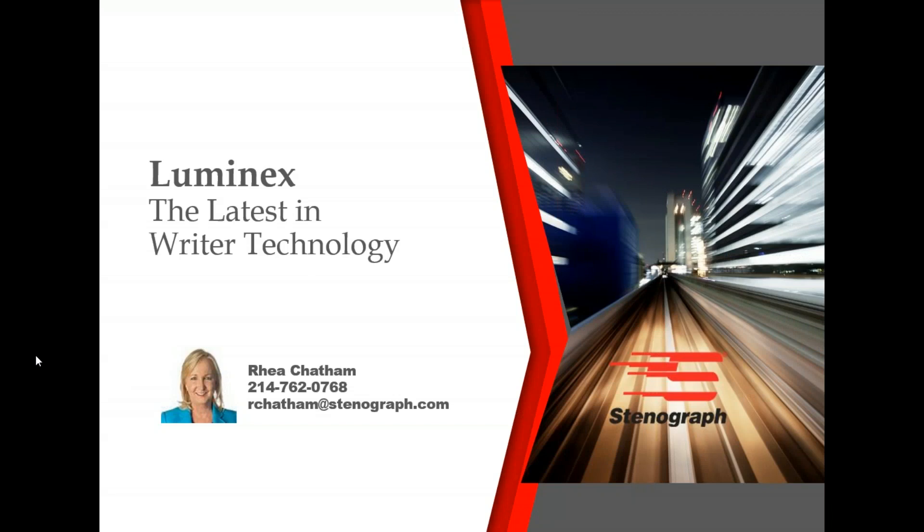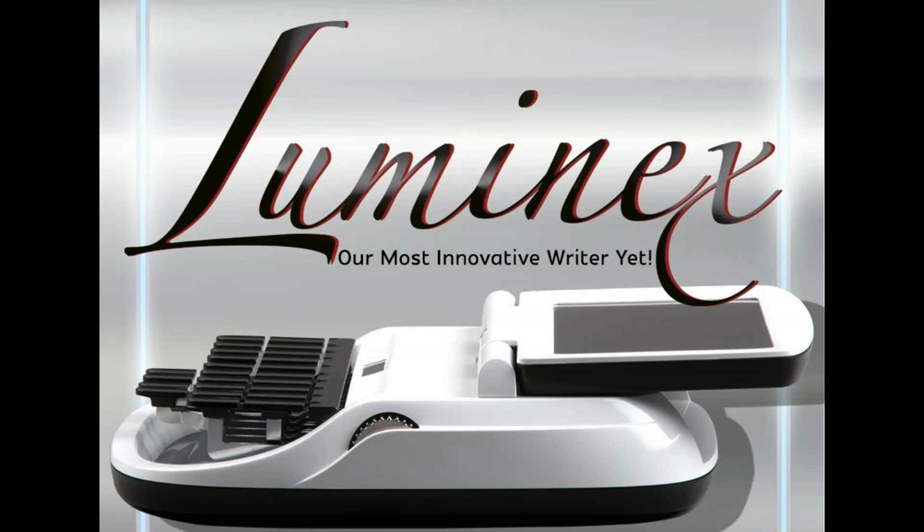Hello, I'm Ree Chatham, the Stenograph representative for Oklahoma and Texas. I appreciate you taking time out of your busy schedule to learn about the latest in rider technology, the Luminex.